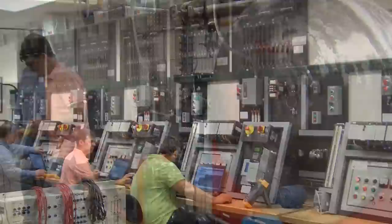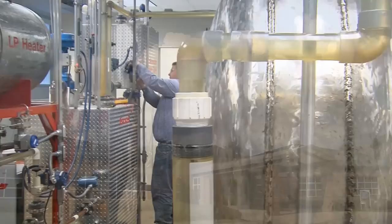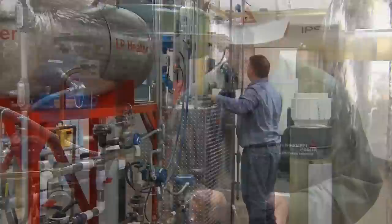Students that excel in the program have the option of entering the Instrumentation and Control Academy, an educational partnership between GNTC and the Southern Company. The Academy is located in a state-of-the-art facility on the Polk County campus and is used to provide advanced training for GNTC students and employees of the Southern Company.